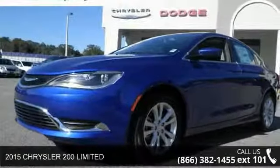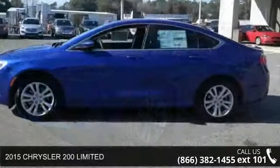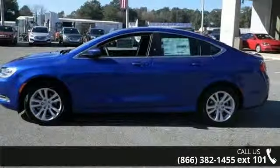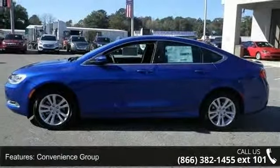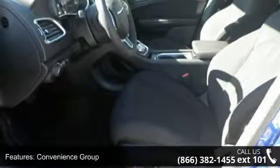Step into the 2015 Chrysler 200 Limited. If you are looking for a first-rate auto, this one could be yours today. This vehicle comes with a reliable four-cylinder engine, connected to a smooth-shifting automatic transmission.